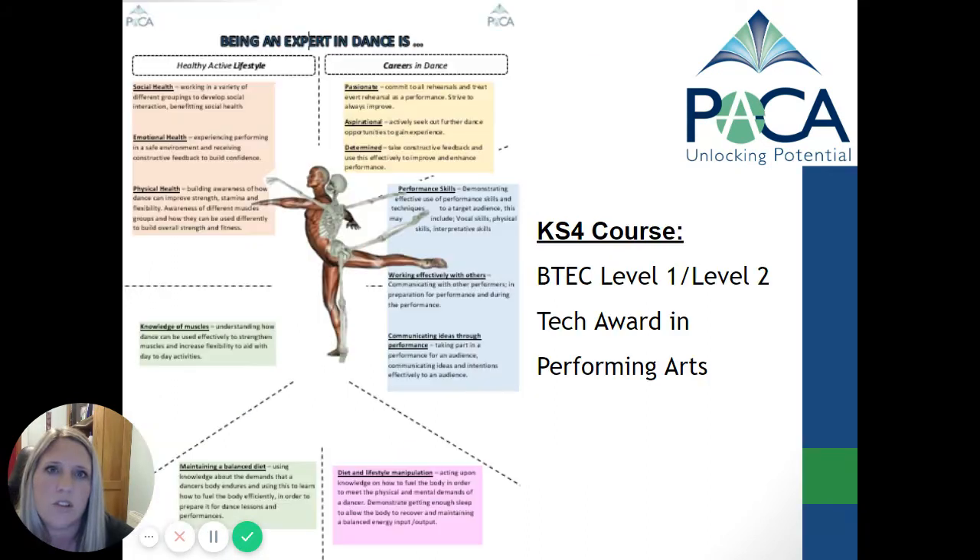In Key Stage 4, students can opt to take part in a BTEC dance as part of their GCSE options programme. Within this course the students learn about three different professional dance pieces, they learn repertoire that they get assessed in, and it's a very successful and extremely popular course.